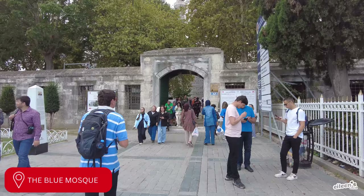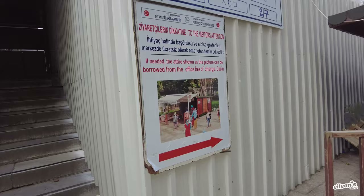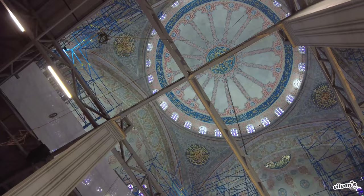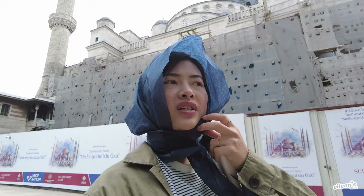Just a hop and a skip away is the Blue Mosque. What a difference — there's no line to get in. I've got my head covering on. Unfortunately it's under construction so it doesn't look very nice right now, but let's go inside. It's still a functioning real mosque — there are people in there praying — but you don't see much. The dome is really pretty, but aside from that, you see scaffolding.